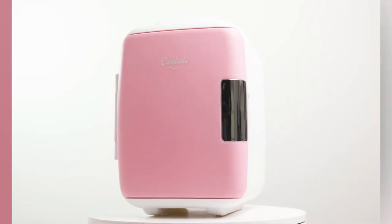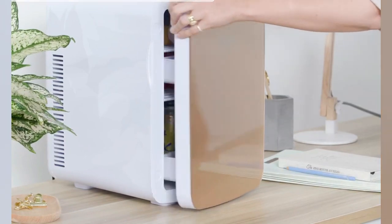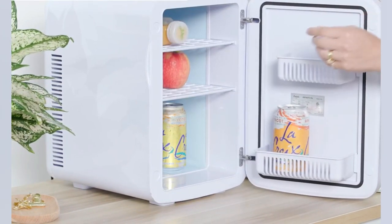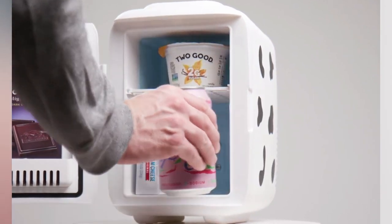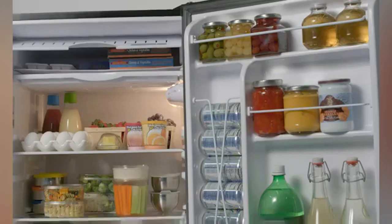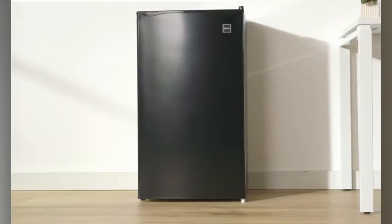When you think of a mini-fridge, you might think of a college dorm room or a man cave. But these days, mini-fridges are becoming more popular in mainstream households. They're perfect for small spaces, and they can be used for a variety of purposes. Whether you're looking for a way to keep your drinks cold or you need a place to store your food, a mini-fridge is a great option.